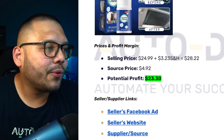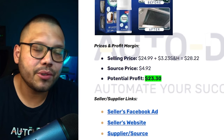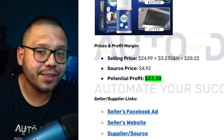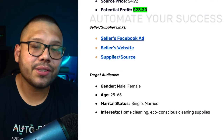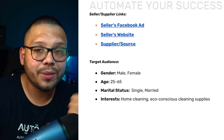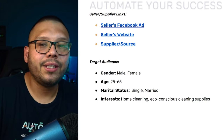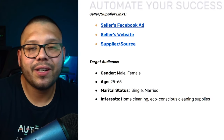Money: selling price is $24.99 plus $3.23 shipping, totaling $28.22. Sourcing price is a mere $4.92, giving a pretty big profit of $23.30. Target audience: people interested in home cleaning, eco-conscious cleaning supplies, and cleaning businesses, in the age range of 25 to 65 — basically people living on their own.